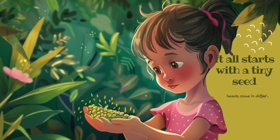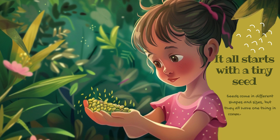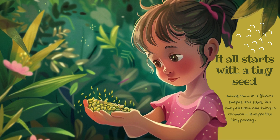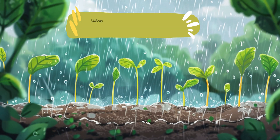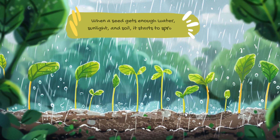It all starts with a tiny seed. Seeds come in different shapes and sizes, but they all have one thing in common — they are like tiny packages that contain everything a plant needs to grow. When a seed gets enough water, sunlight, and soil, it starts to sprout.